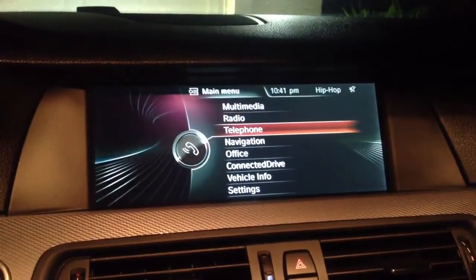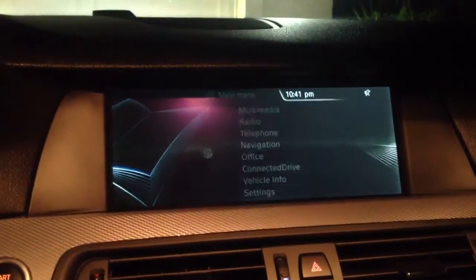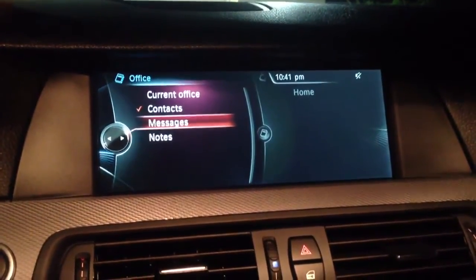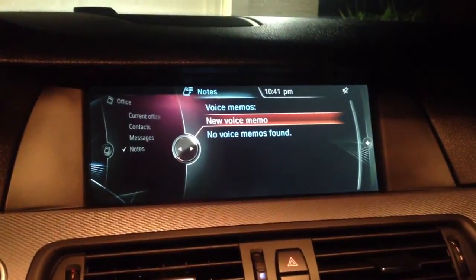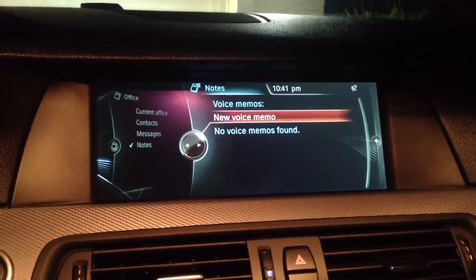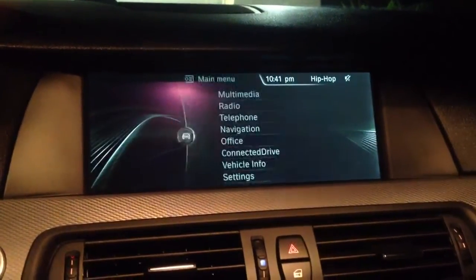Let's check something else out — telephone. We won't get into that since I'm on my phone. The navigation looks like an office interface, which is pretty cool. You've got all kinds of stuff: your messages, contacts, notes, and if you want to jot something down, voice memos and stuff like that. It's pretty cool — I've used it twice so I can't say I've gotten the full use out of it.